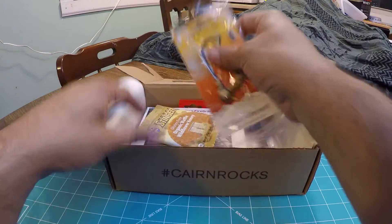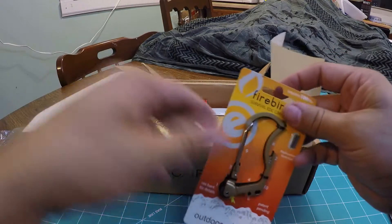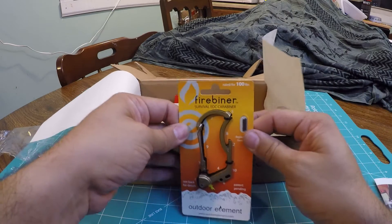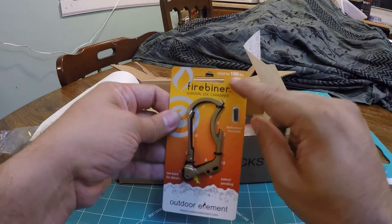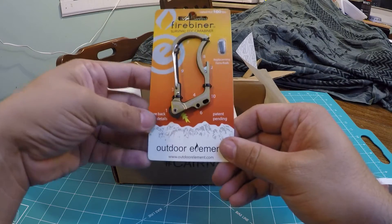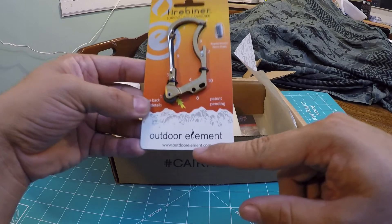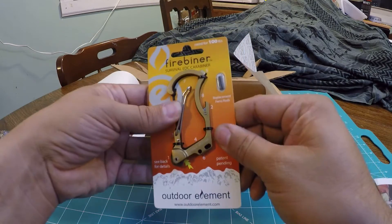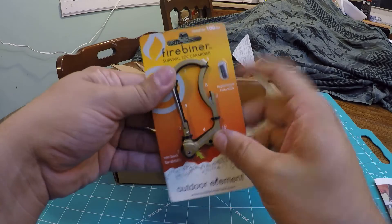We'll start off with this thing. This is the Fire Beaner, Survival EDC Carabiner, rated for 100 pounds. It says patent pending, Outdoor Elements, OutdoorElement.com. Right off the bat, this is a cool-looking multifunctional carabiner. It's got numbers all around the packaging.